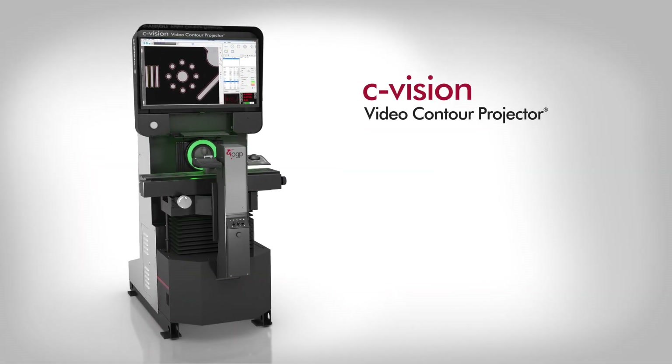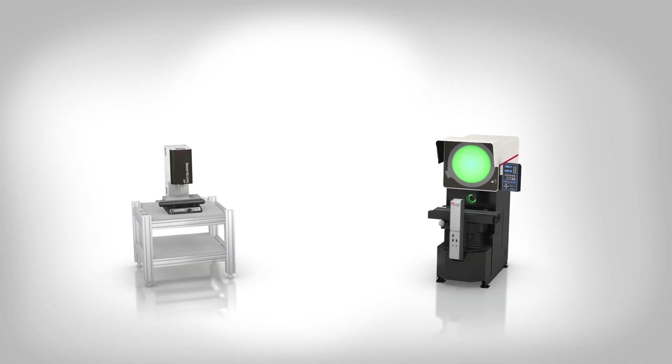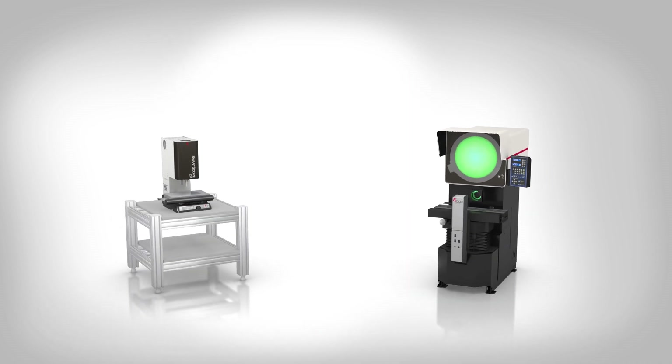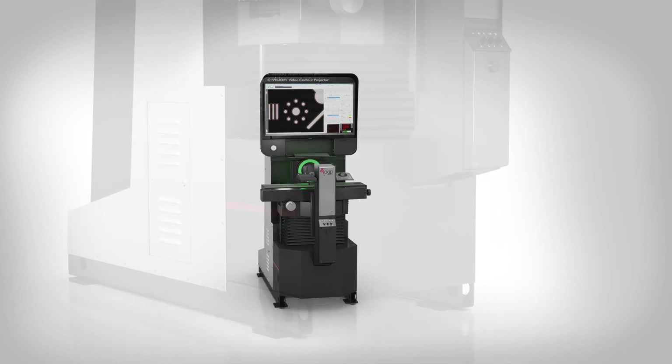C-Vision Video Contour Projectors from OGP are the ultimate shop floor measuring systems, combining the rugged design and high load capacity of traditional optical comparators with the speed and accuracy of modern video measurement systems.